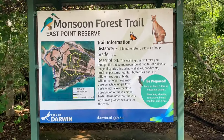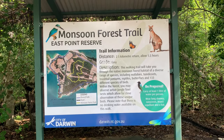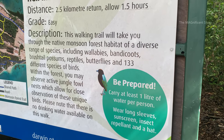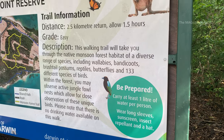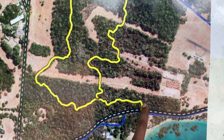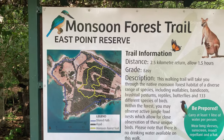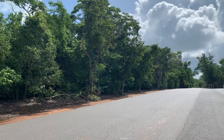This is the information board at the entrance of this Monsoon Forest Trail, which carries the map and details about this trail. The total distance is 2.5 kilometers and it's an easy grade. If we are lucky enough, we can also spot a few species like wallabies, bandicoots, brush-tailed possums, reptiles, butterflies, and many more birds. This is the trail we are going today. As this place is surrounded by sea, they have shown that too in this map. This is the road which brings us to this Monsoon Forest Trail.